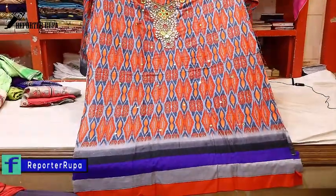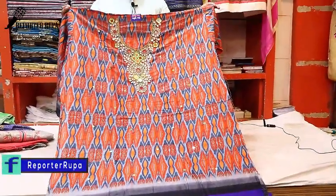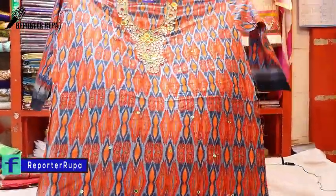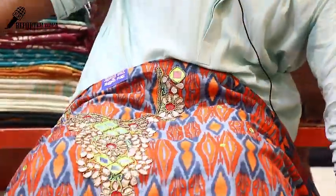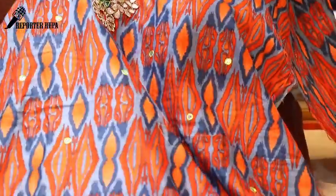This dress has brass work and glass work, and it looks amazing — very beautiful. It is George fabric. You can see this other dress as well; it is very beautiful. It is a matching set.